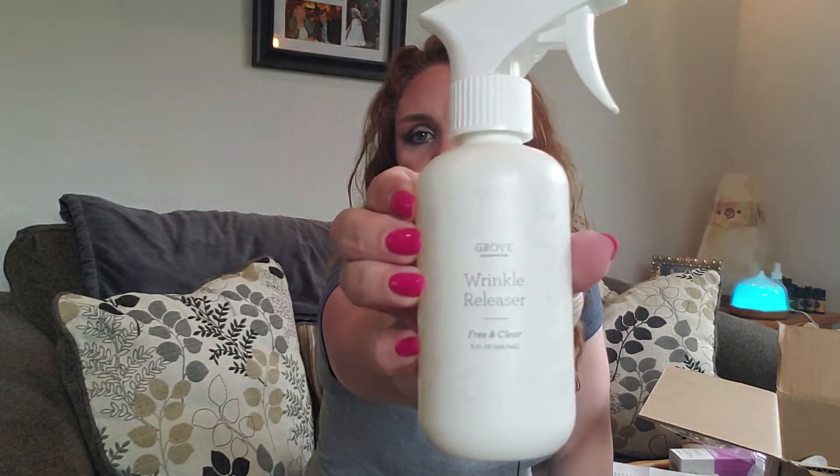I was trying to fill up my cart to get one more freebie — there are different levels at which you can get free products, and I was trying to eke up just a little bit more. So I got the Grove Collaborative Wrinkle Releaser Spray. The idea is you just spray your fabric and stretch it a little bit to get the wrinkles out. I have not ironed for — I don't know how long. We've been here at Bailey Cabin for two years and I have no idea where my iron is, so this will be nice to have in our arsenal.